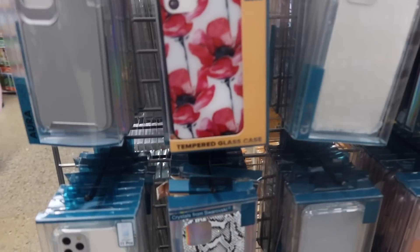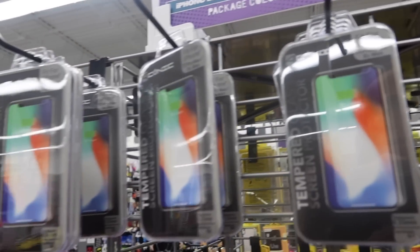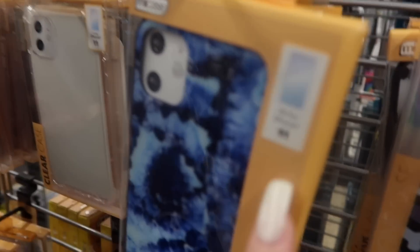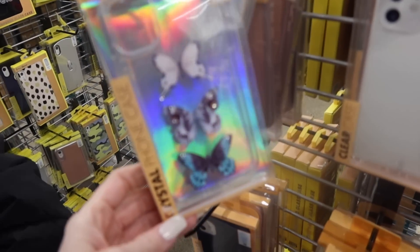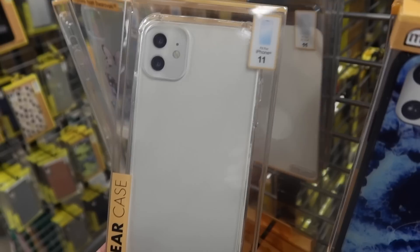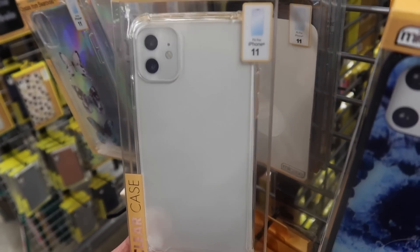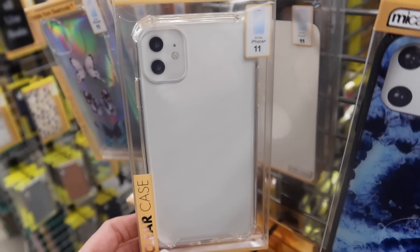iPhone 11 Pro, iPhone 11 Pro Max, iPhone XS Max — and there it is, iPhone 11. Alaya thinks he would want this super pretty one, but what do you think? I like this one — sometimes people like how you can see the back of the phone, so maybe we'll do a clear case.